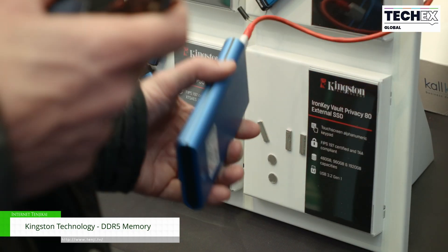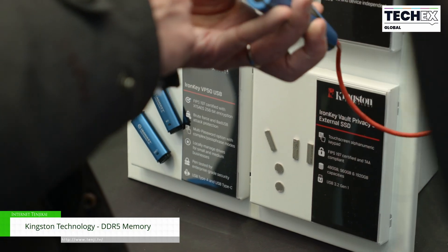In terms of applications, AI requires a lot of fast memory to support it, and a lot of storage as well, so this is why we are here today. Thank you so much for being here.